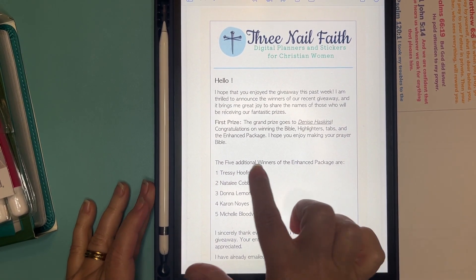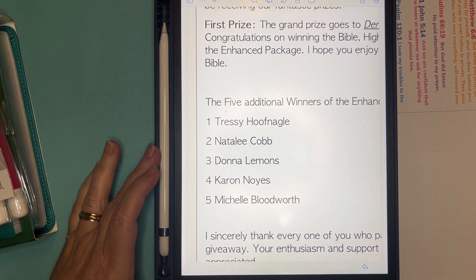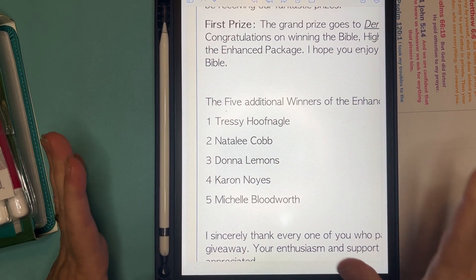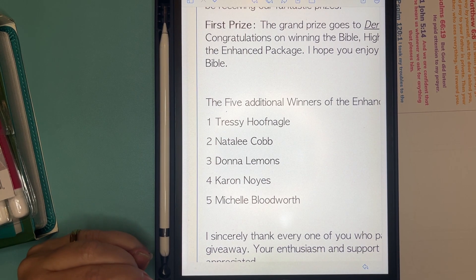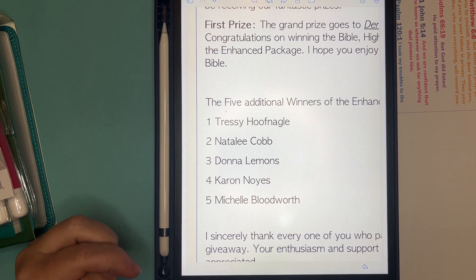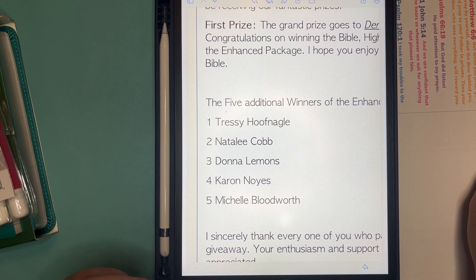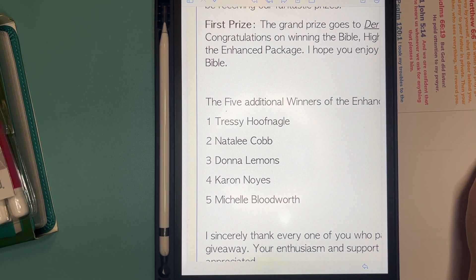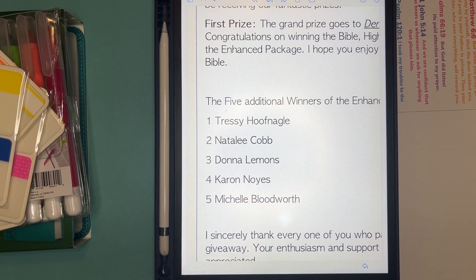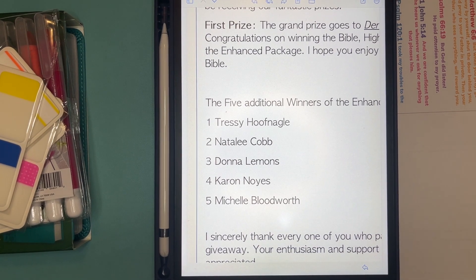We also had five additional winners of the Enhance Pack, and there are those names. This is an email that went out this morning, and everybody has been emailed. The Enhance Packs have all been delivered and received. The Bible and these goodies are going to be shipped tomorrow.